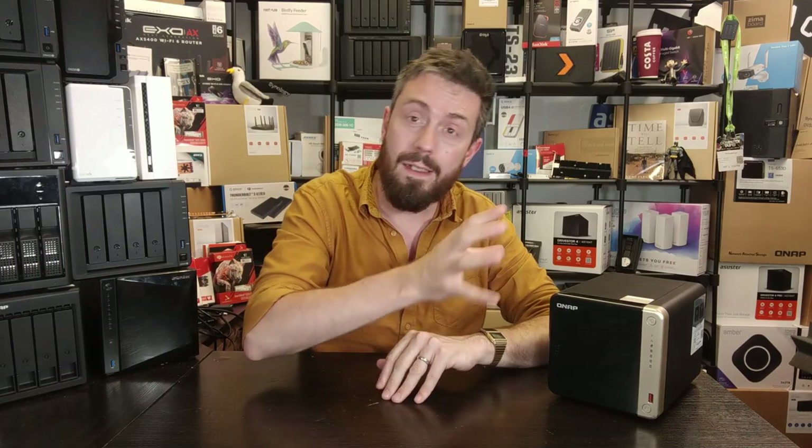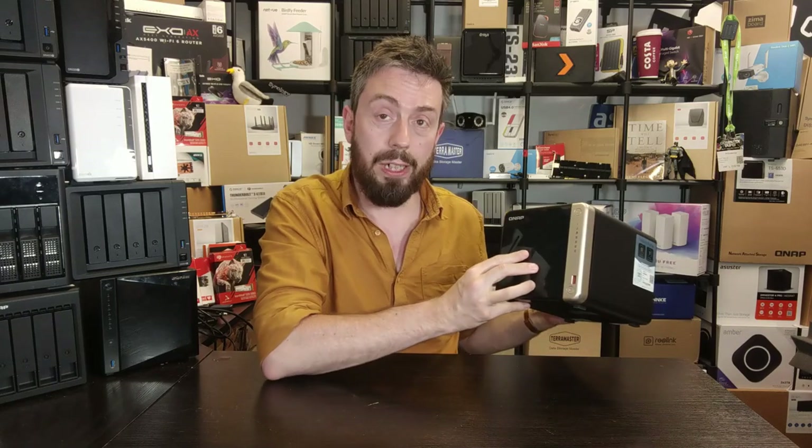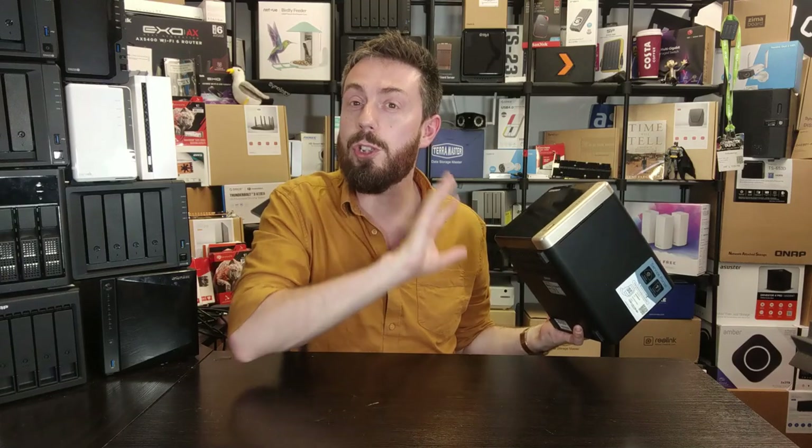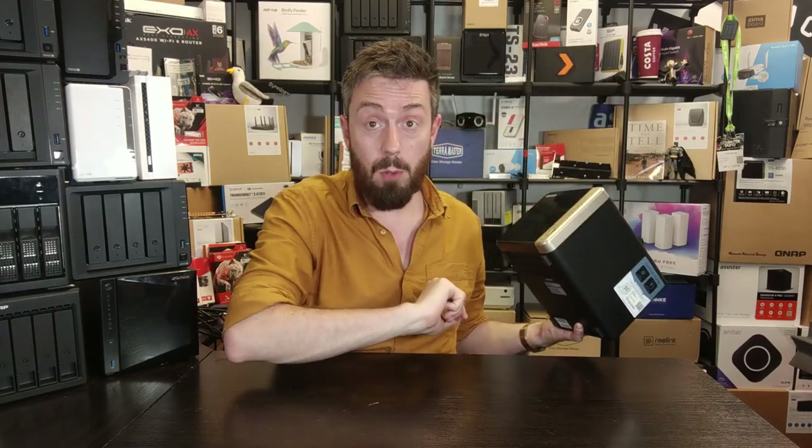As Thunderbolt 4 production has now started to get a little easier and the hardware shortages within the components that Intel were prepared to sign off in Thunderbolt 4 architecture have eased up ever so slightly, I think it's more likely that the TS-464-T4 is now going to be revised into something else. It's going to arrive, but whatever the refresh cycle of this product ranges, based on what I've been told, a Thunderbolt 4 version is more likely — which probably means a 2024 or even later release for such a product.